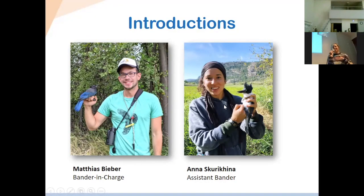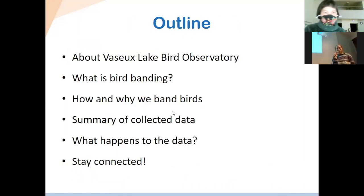My name is Anna. I'm an assistant bander at Vassar Lake Bird Observatory, and we have Matthias, who is the bander in charge. Today we have a quick outline of the things we're going to talk about in this presentation.